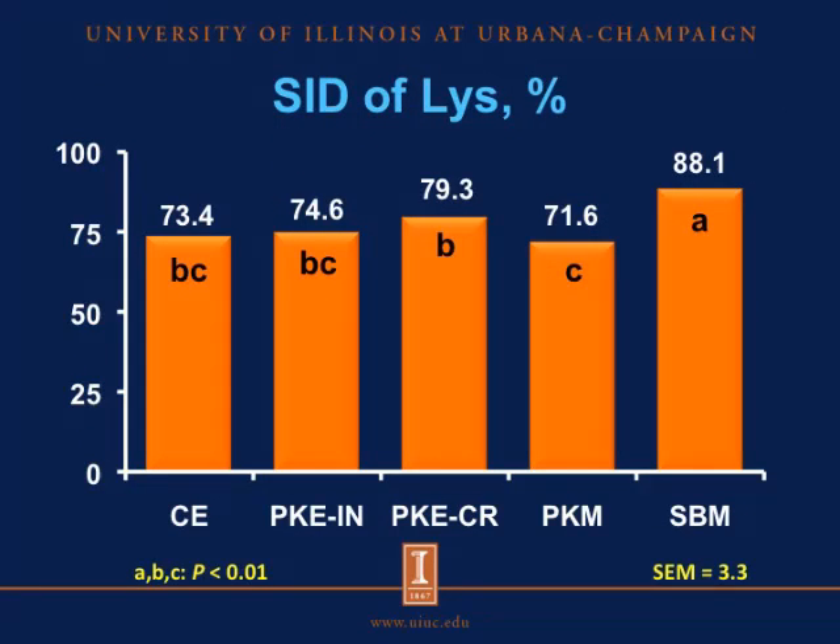The next four slides present the standardized ileal digestibility of the four limiting amino acids. On the x-axis is the test ingredient and on the y-axis is the SID of the amino acid. For the standardized ileal digestibility of lysine, our results showed that soybean meal had greater SID of lysine than the copra expeller and all the palm kernel ingredients. The African palm kernel expeller had greater SID of lysine than palm kernel meal, with copra expeller and the Asian palm kernel expeller being intermediate.